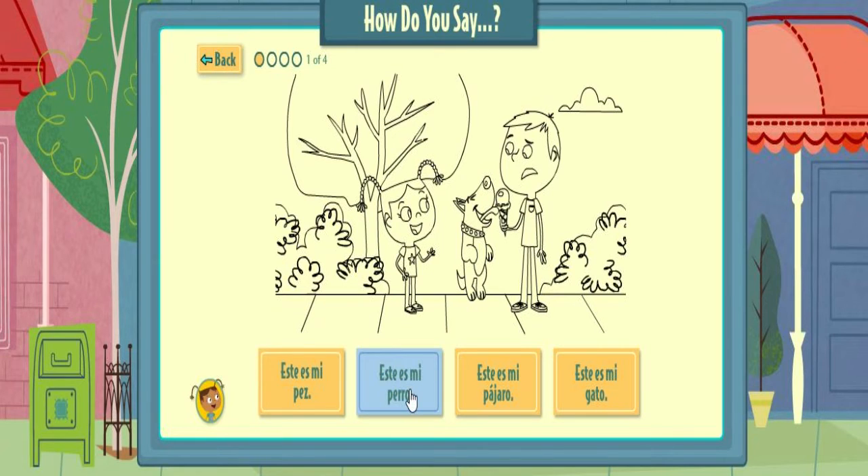Este es mi perro. Este es mi pez. Este es mi pájaro. Este es mi cat. Este es mi perro.